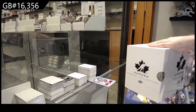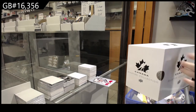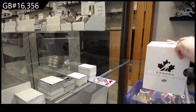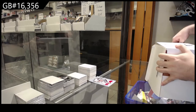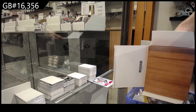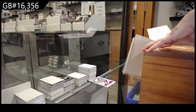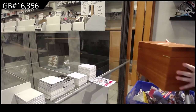Do they authenticate the autos when they grade? That's interesting — I didn't know they authenticated it. I just figured if it was like a Panini, Topps, or a Bruder card, or In The Game or a Leaf, whatever, I figured they just presume it's real. It'd be interesting to know if they actually do any research on that.